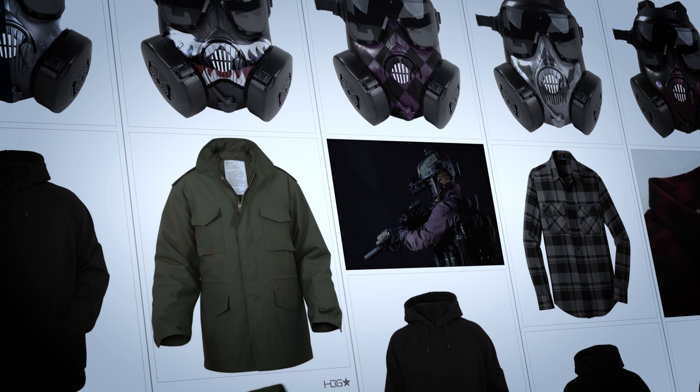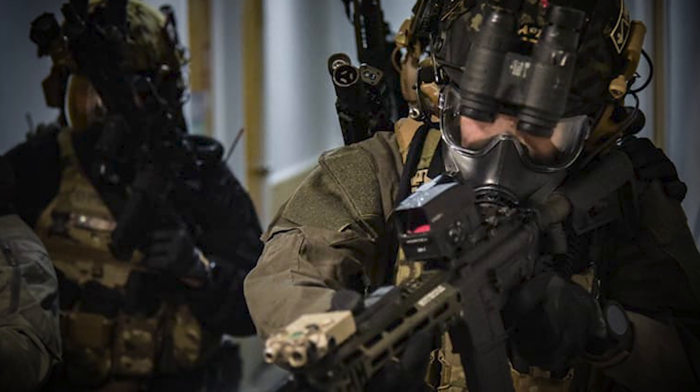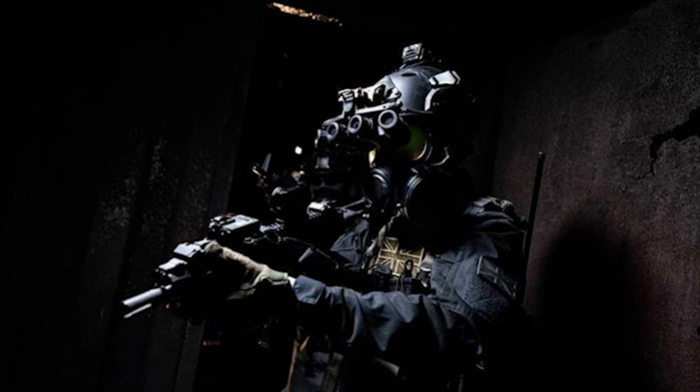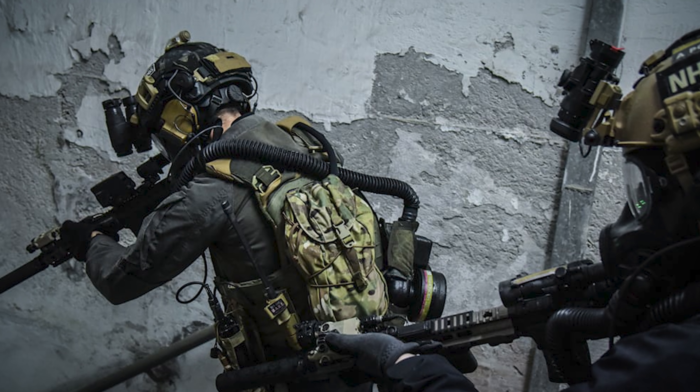We took about a month or so using Milanote to draw up different concepts for each character. We had a mood board of several different special operators with their ventilation systems, just to see what we could get for a reasonable amount of money to translate what we have in the script to the screen.